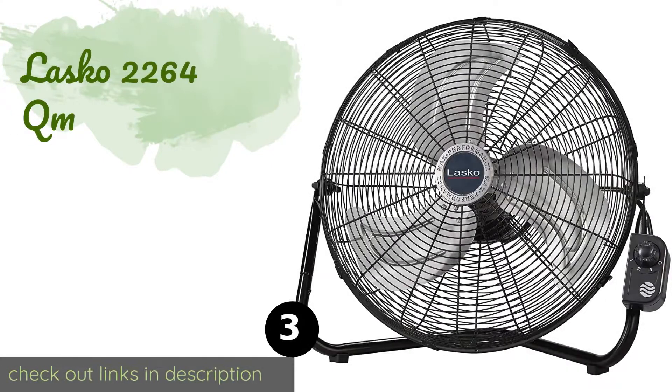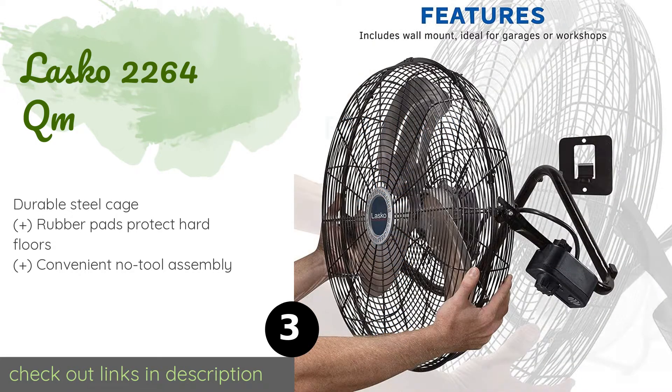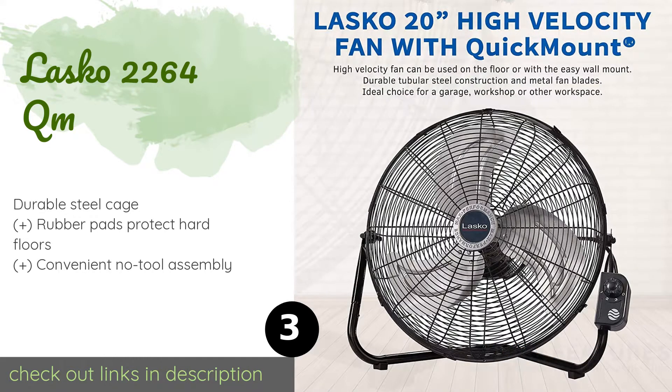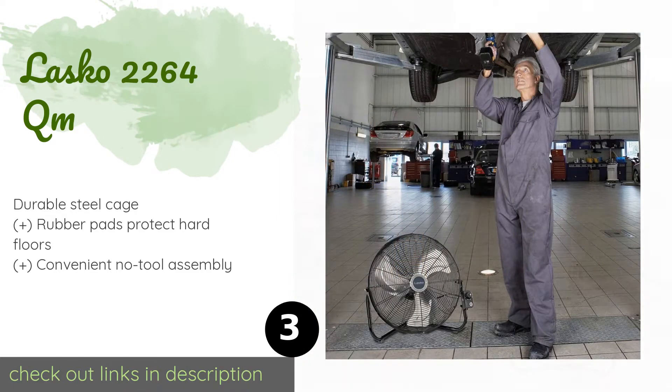Number three is the Lasko 2264QM. Perfect for your garage, attic, or any place that requires a high-velocity unit, the versatile Lasko 2264QM boasts three powerful speed settings, can be used on the floor or mounted to the wall, and sports a sturdy handle that makes it easy to carry from room to room.